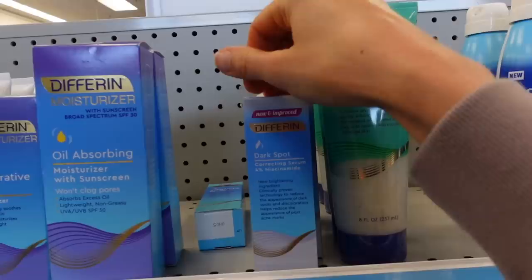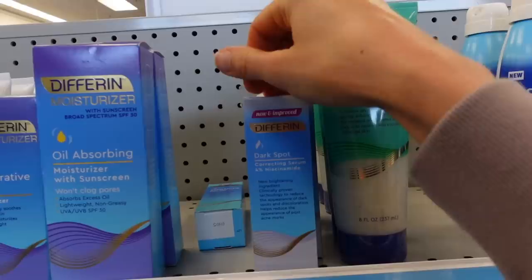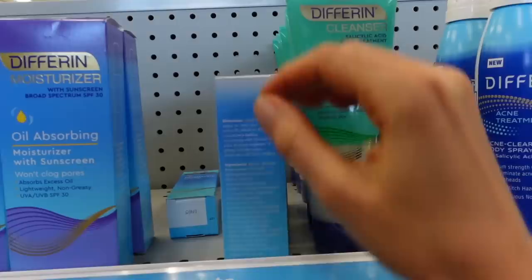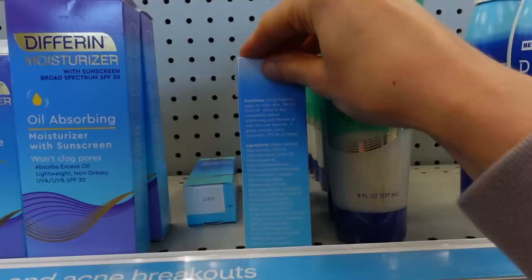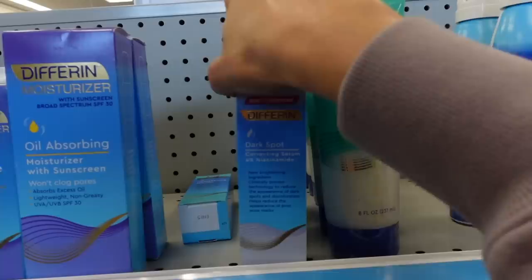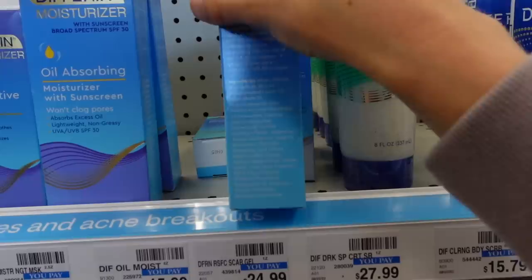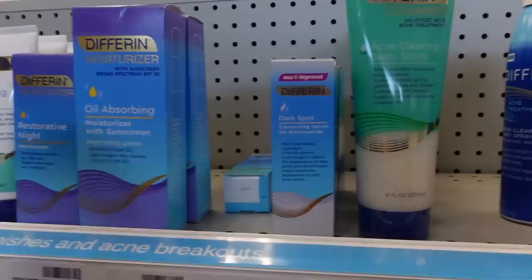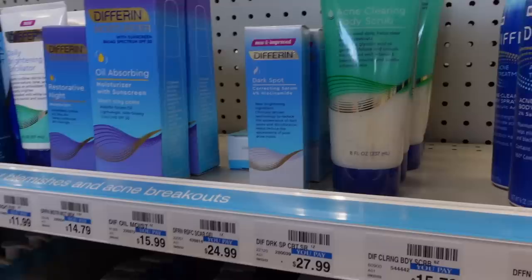They had to reformulate their dark spot corrector since the FDA cracked down on the over-the-counter use of hydroquinone. This used to have hydroquinone in it, but now it's basically a niacinamide serum. It has sea buckthorn oil, which I rather enjoy personally in skincare products — it's rich in antioxidants. Unfortunately, this has fragrance in it, which I think is not necessary. It can be irritating. When we're talking about a product someone is choosing to treat their dark spots, you don't want to increase their risk of irritation with fragrance.